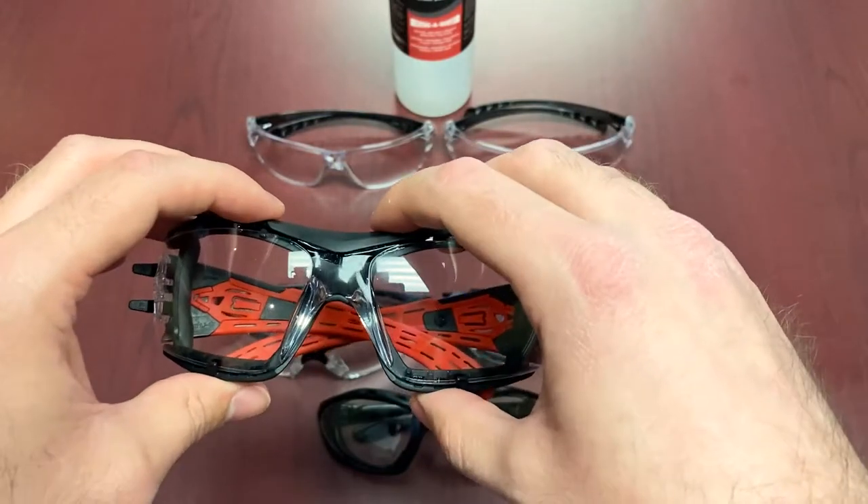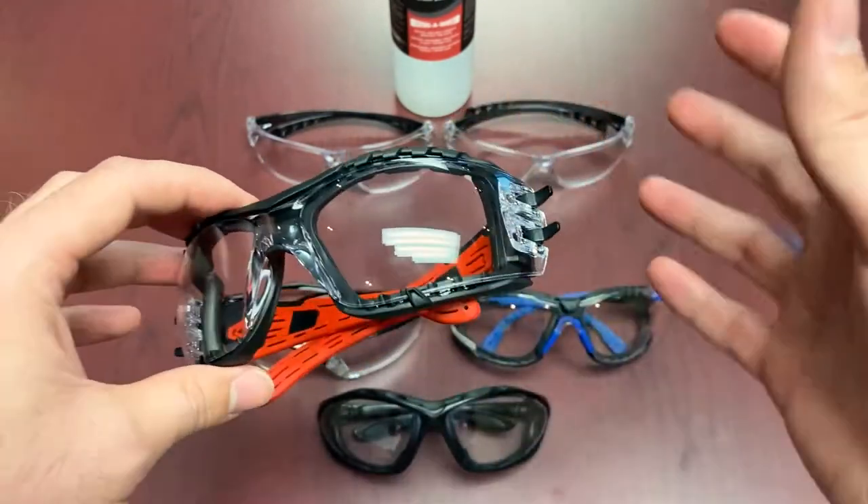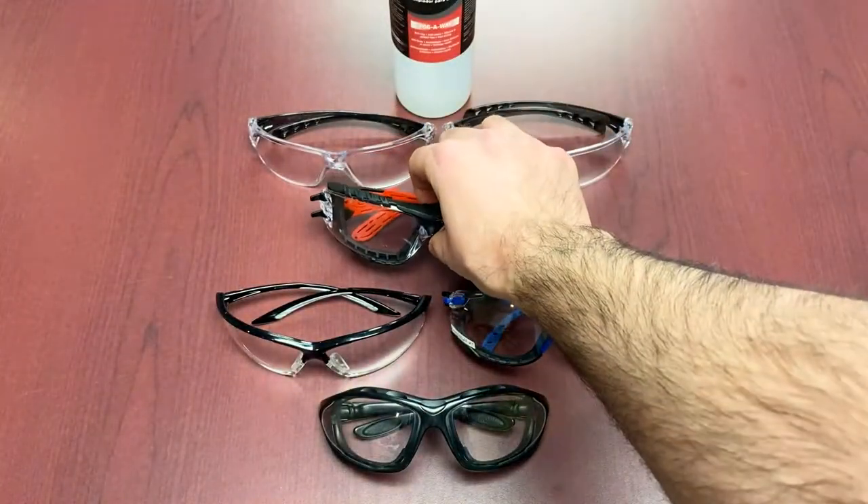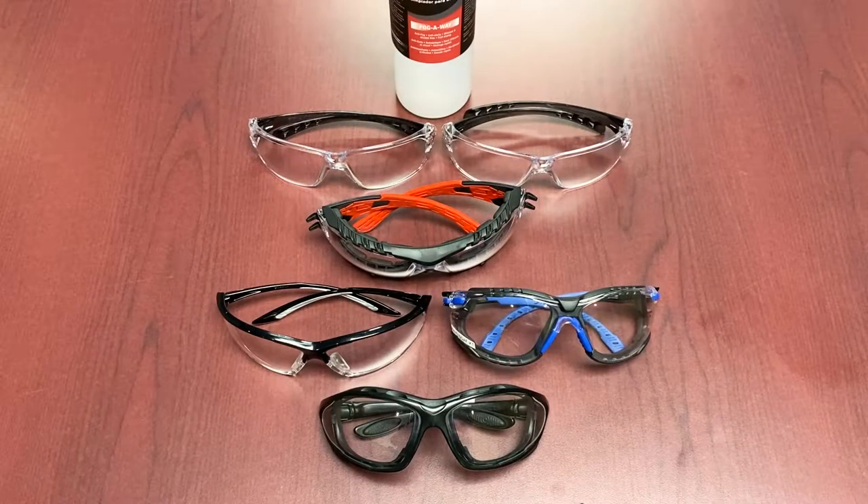The 4A coating has a hydrophobic quality — it repels water. That's the primary attribute of the technology used in the 4A coating as far as the anti-fog goes.